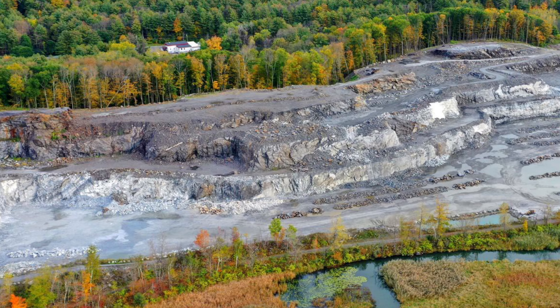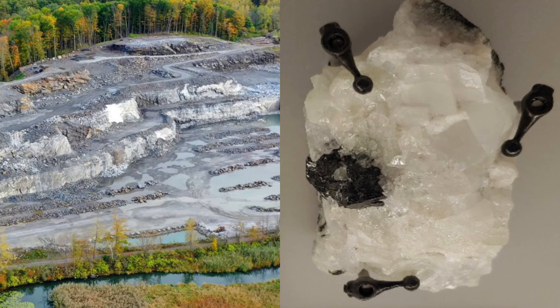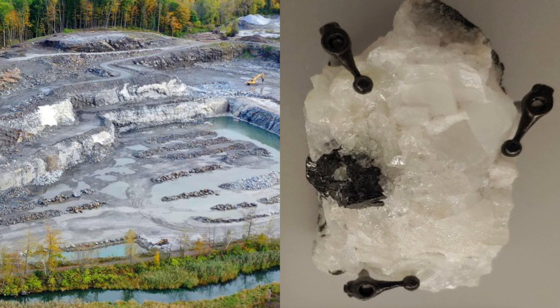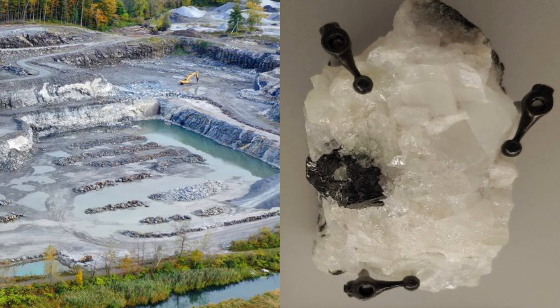Luckily, Massachusetts is the perfect place to find your own Babingtonite. Just as this piece of Babingtonite was found in Lane's Quarry in Westfield, Massachusetts, this basalt quarry is where some of the best specimens have been found within the state.